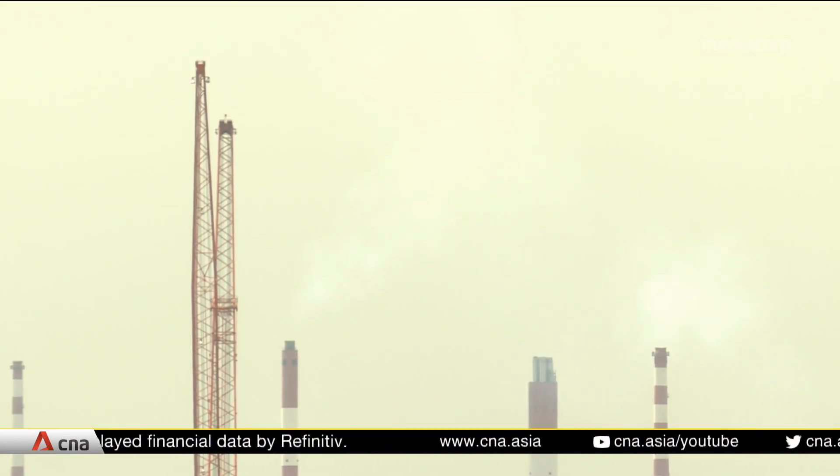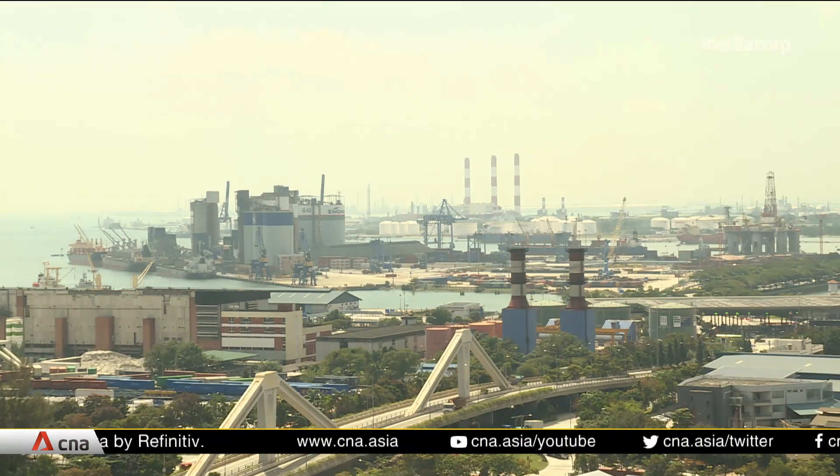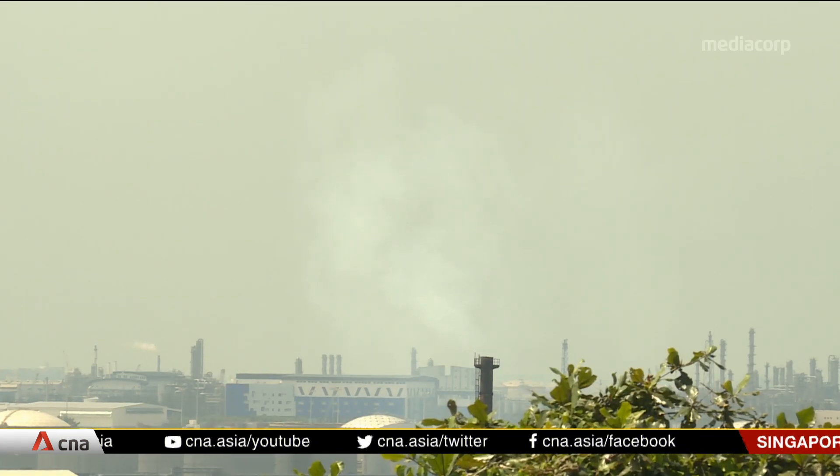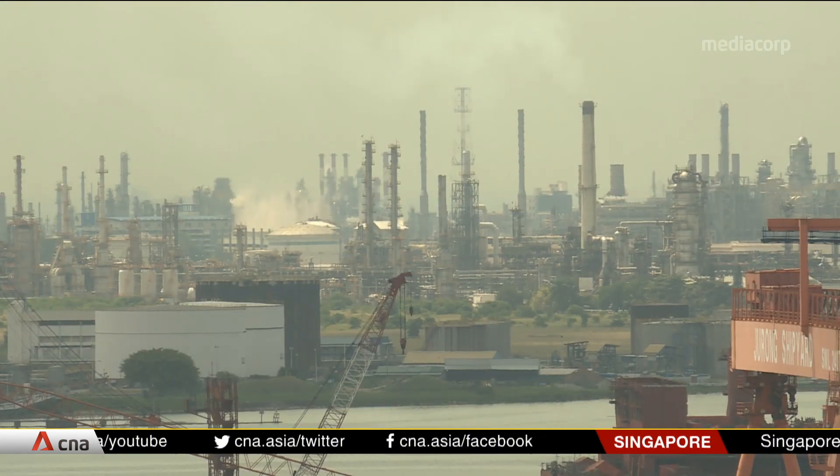Public consultations on how the country can reduce its carbon emissions end on the 30th of August. Suggestions can be sent to the National Climate Change Secretariat.